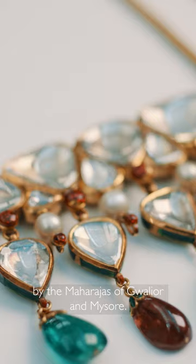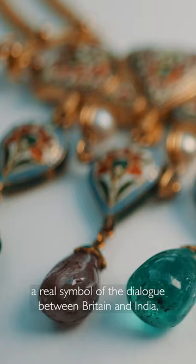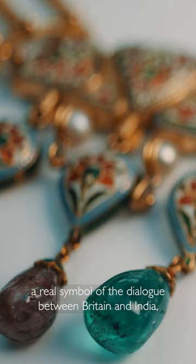What the jewellers have done is create a new piece but retained the traditional Indian style of gem setting, and so you've got in this one object a real symbol of the dialogue between Britain and India and the two-way movement of inspiration and materials.